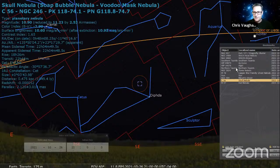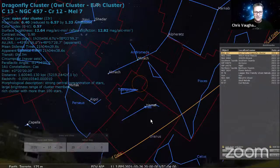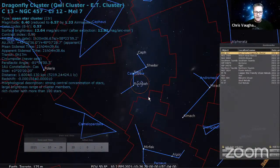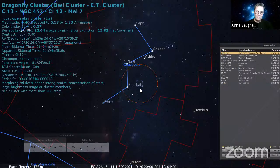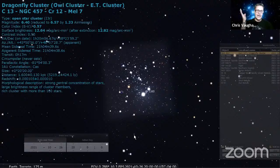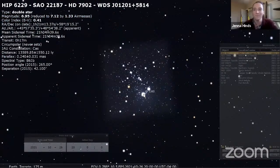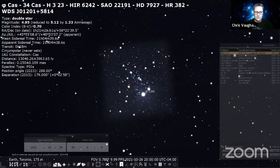The Owl Cluster is one of my favorites, and it's in Cassiopeia. Take Navi and Rukbah and make a right-angle triangle — look in that patch of sky for the Owl, also known as the ET Cluster or Dragonfly Cluster. You've got two brighter stars — Phi Cassiopeiae and HIP 6229 — as the eyes, and a sprinkle of stars extending outward as the body.